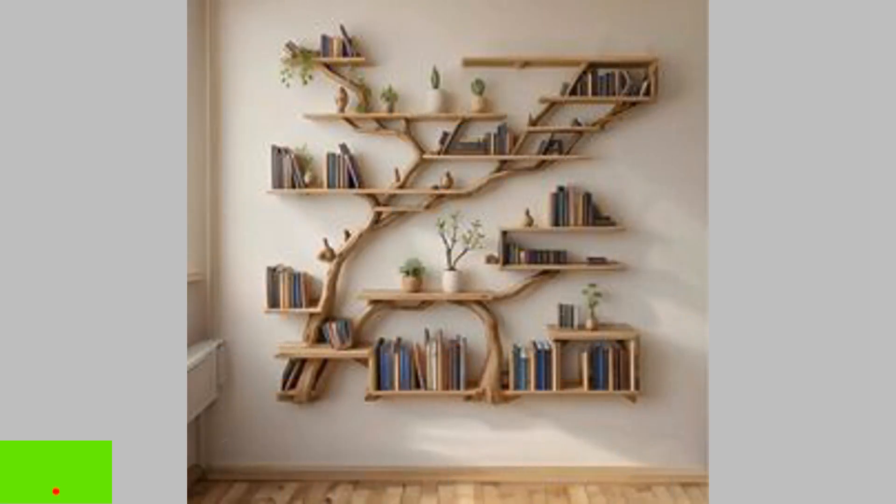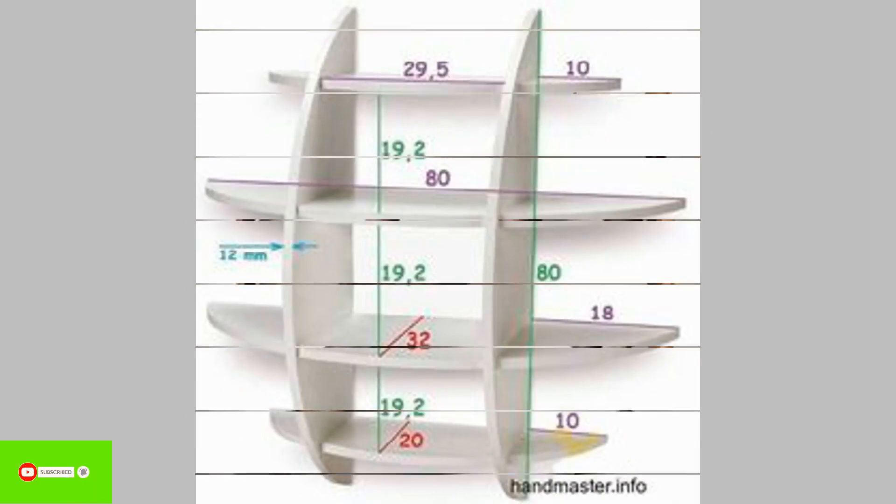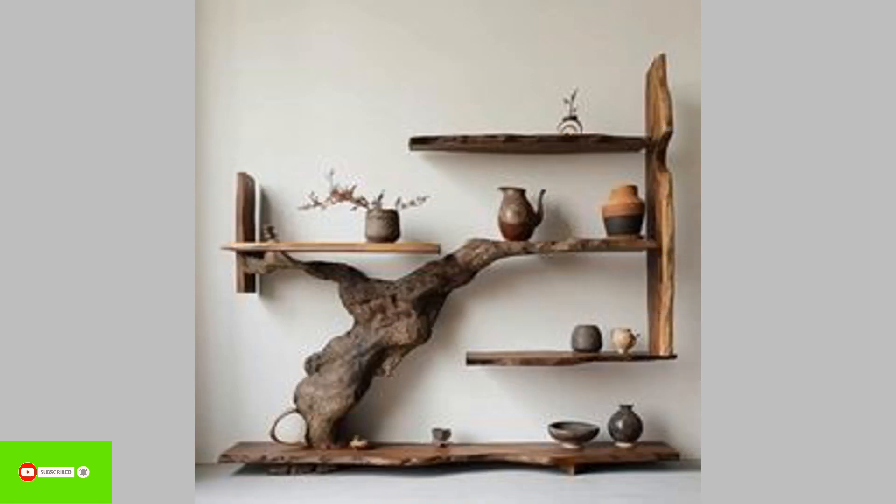5. Geometrical wall bookshelves. Geometrical designs inspire these unique and innovative wall bookshelves. One can arrange these shelves to add modern elegance to their space.